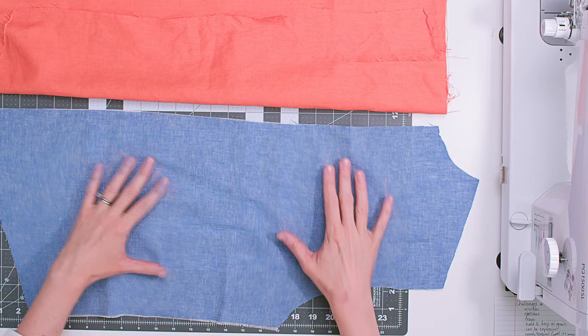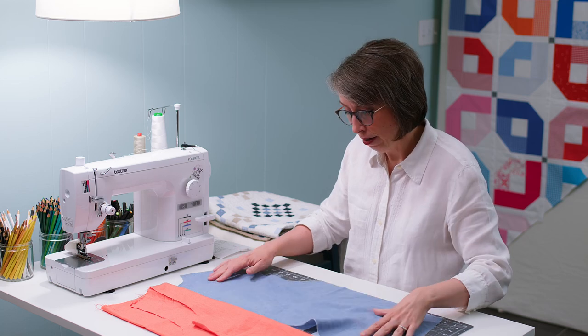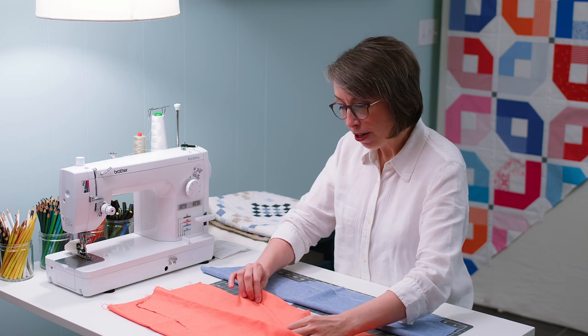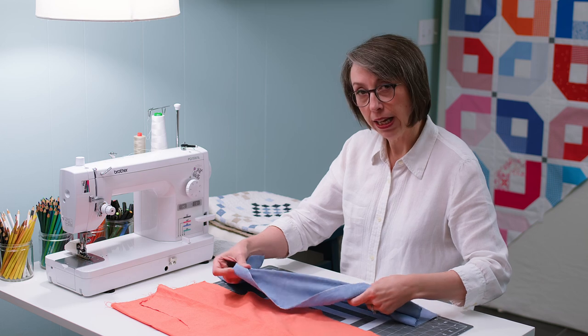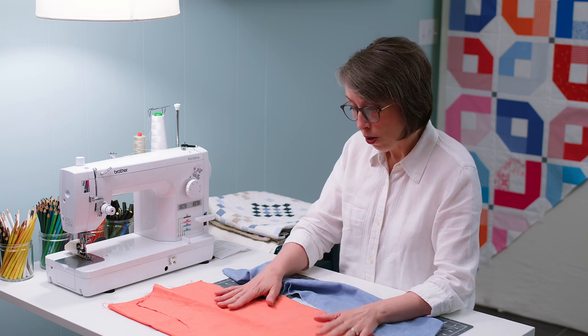Open weaves have more give — you can really get some stretch out of them, which is great when wearing it. I wish there was a feel button on YouTube so you could feel the difference. This tighter-weave one does not want to give as much as this open-weave one, which has some serious stretch in it. I suspect that's because of the tighter weave.